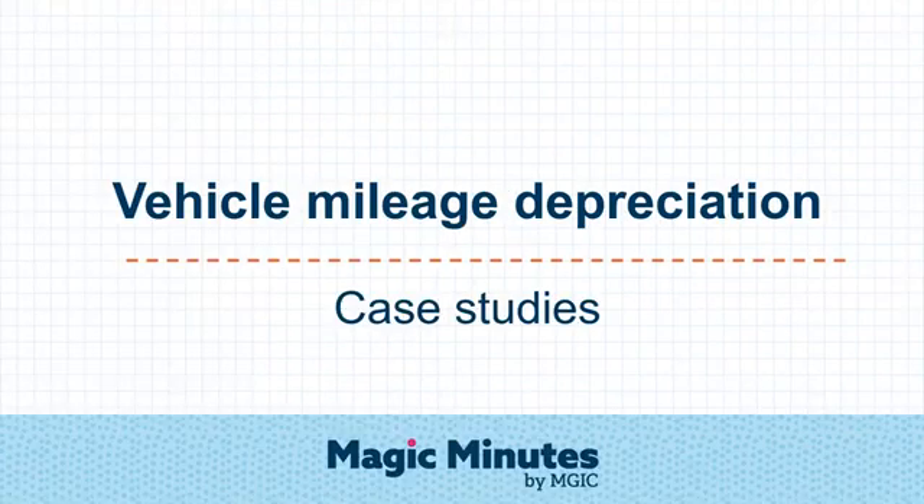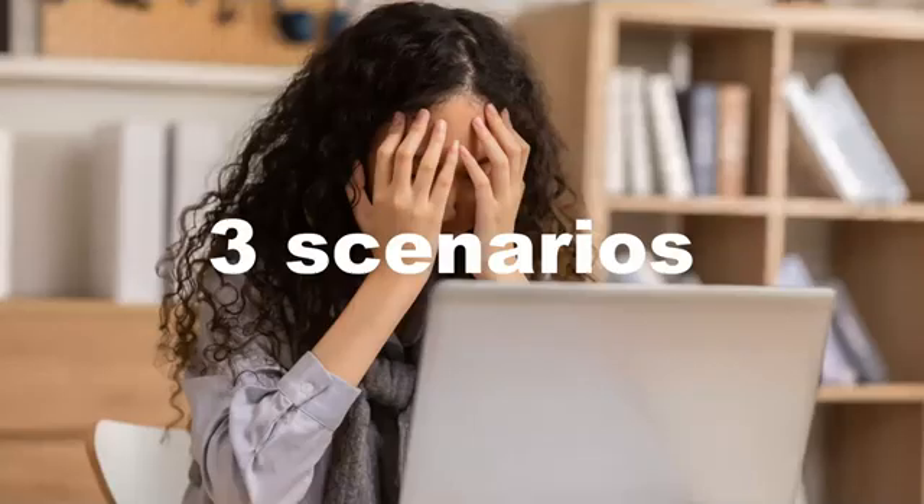In this short tutorial, we'll continue our discussion of vehicle mileage depreciation by looking at some case studies. We'll go over three real-life scenarios where errors were discovered during the review of files. These will illustrate mistakes to avoid.